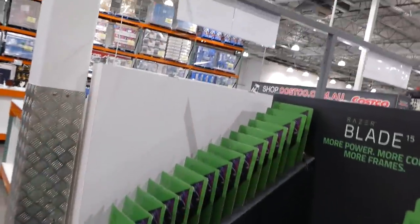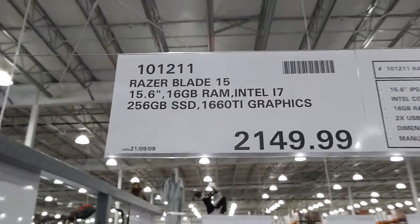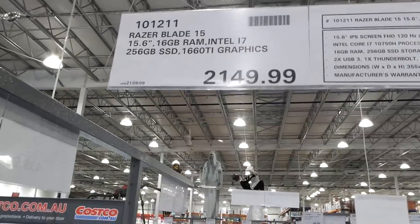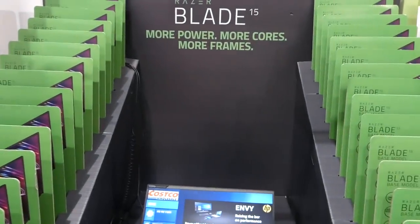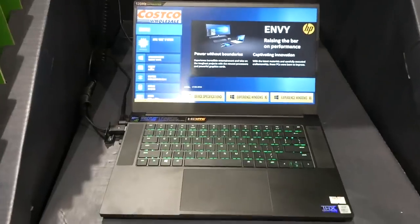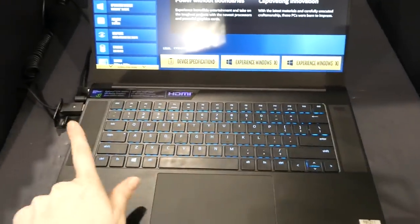For $2,150 they have the Razer Blade 15 — 15.6-inch, 16GB RAM, Intel i7, 256GB memory, with a GTX 1660 Ti graphics card. This is the Razer brand — same as all the keyboards shown earlier — and it's all lit up with RGB lighting.